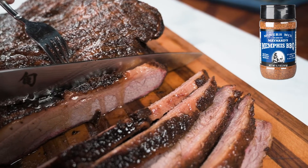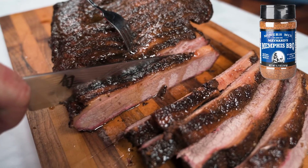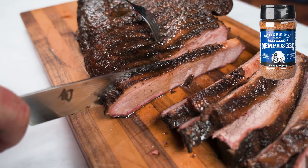Maynard's Memphis Barbecue Rub is a medium-sweet rub that packs big, bold flavor that's best for low and slow smoking. You don't need sauce for this one.